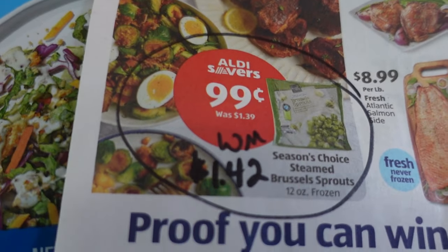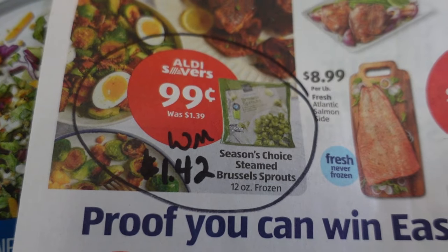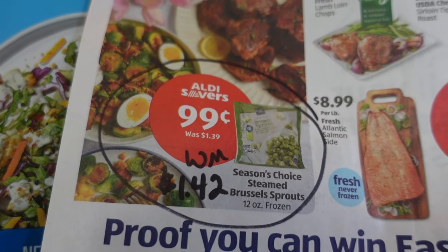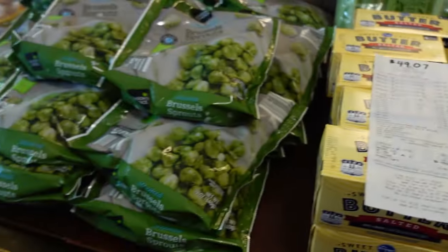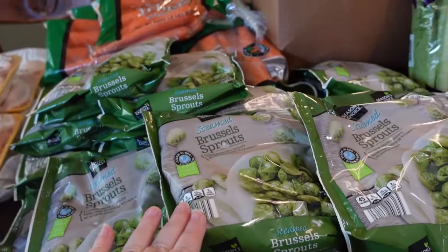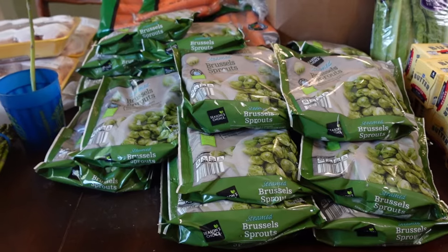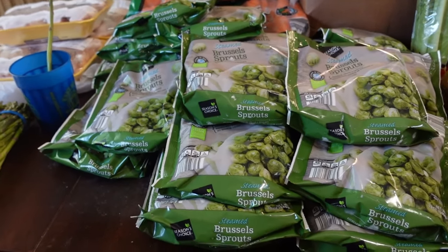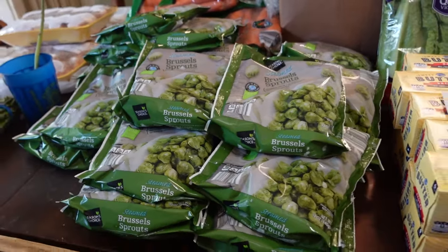The Brussels sprouts are a good deal. I typically get my once-a-month shopping haul Brussels sprouts at Aldi because it's the best deal, but this markdown at $0.99 a bag is an even better deal — they're usually $1.39, and at Walmart they're currently $1.42. I went in and picked up a whole case — 24 twelve-ounce bags. When we cook Brussels sprouts, we go through at least four to five bags on a cookie sheet per meal, so 24 bags goes faster than you'd think. This is a stock-up price for me.